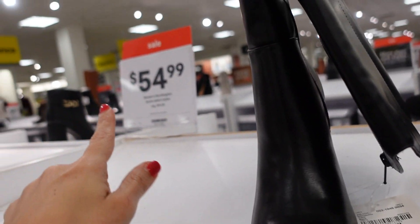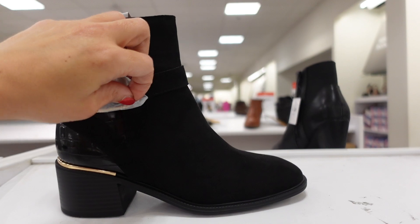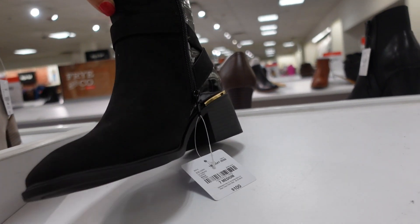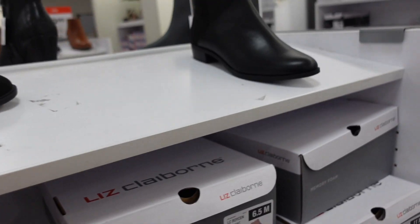Western-style boots with a rounded toe and chunky heel — on sale for $54.99, regularly $95. Also a buckle boot from Liz Claiborne with croc detailing in the back and a gold buckle, rounded toe, chunky heel. Regularly $100, comes in taupe.